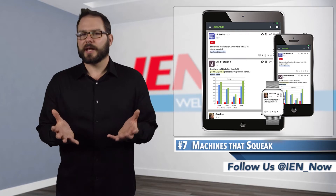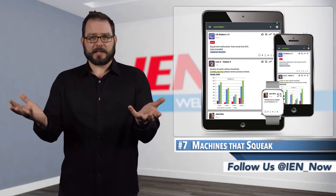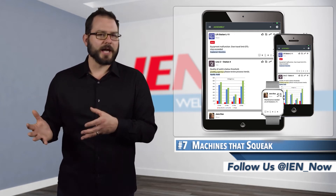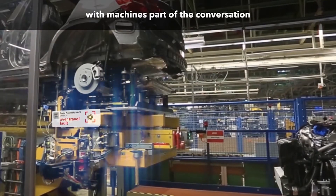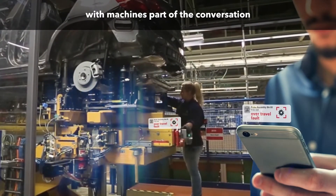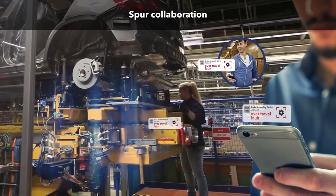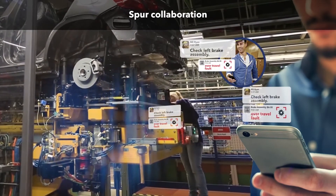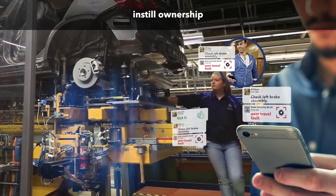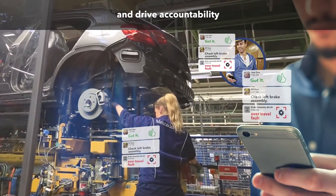Essentially, iGear created Twitter for machines — but instead of tweets, machines squeak. The info is sent to assigned employees so they can quickly take action on the alert. iGear partnered with Komatsu America on the industrial IoT solution that squeaks when a machine has gone down, a threshold has been crossed, or raw material is running out. Assigned workers can claim the alert on the dashboard that plays nice with disparate devices, and it makes it easy to share photos, ask questions, and keep machines up and running.